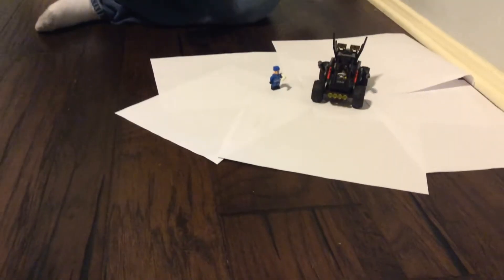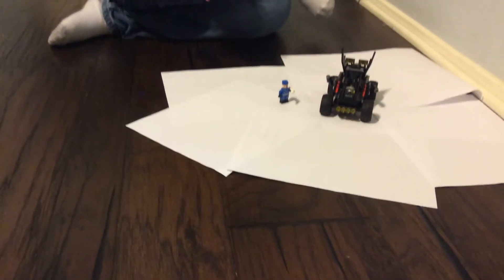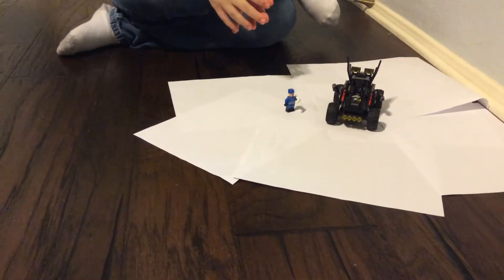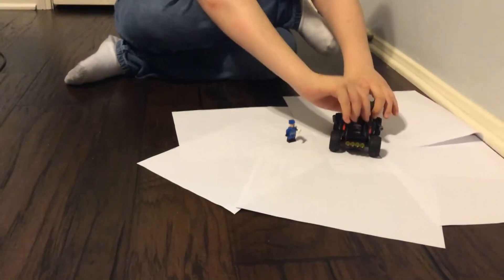Hello everybody, Blind Bricks here, and today I'm going to be reviewing the Lego Batman Movie Bat-Dune Buggy. It comes with two minifigures, and I'm going to start with the minifigures since there's not really much in the set.